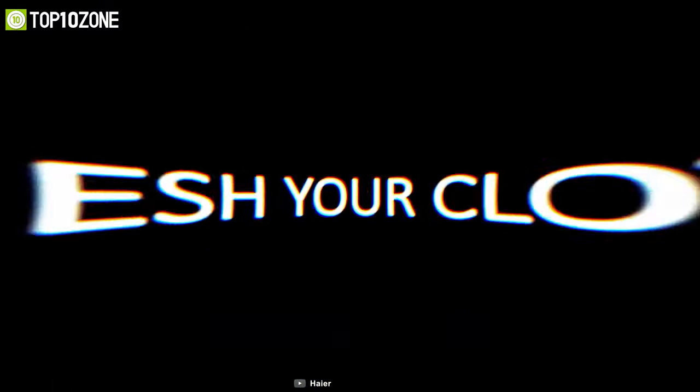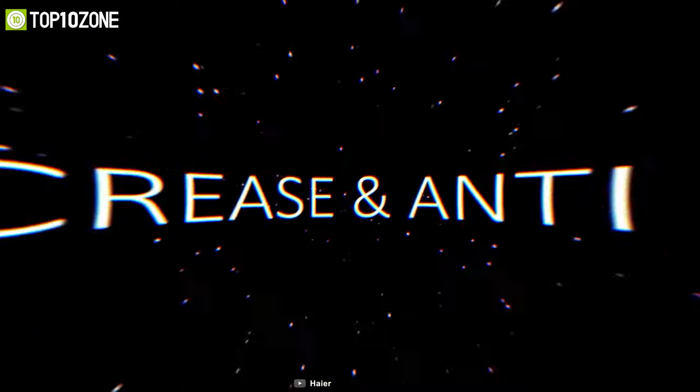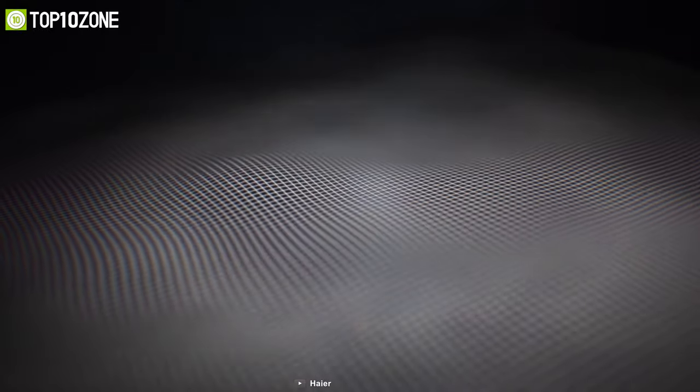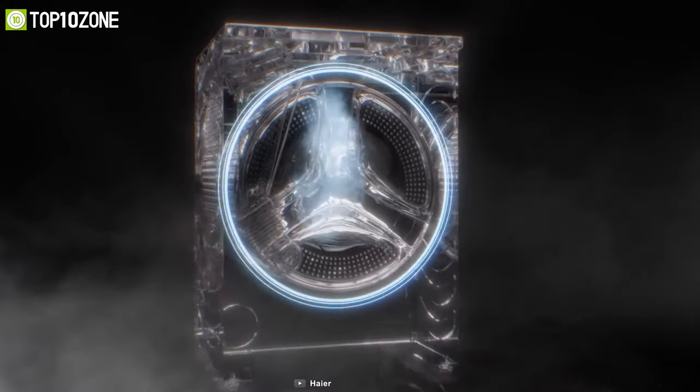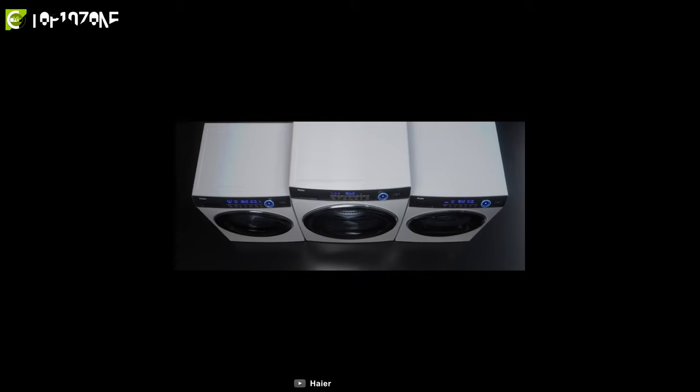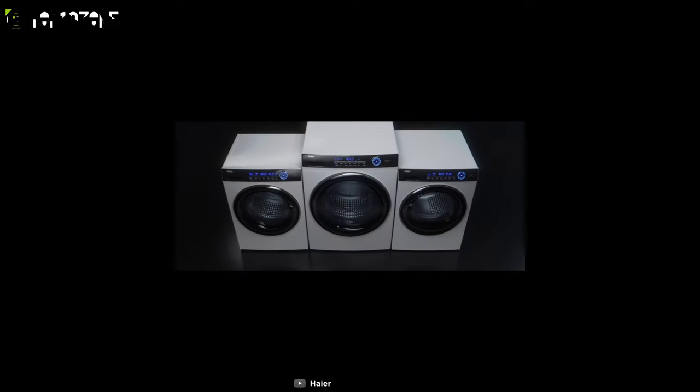Its pillow drum design ensures that even your most delicate fabrics remain in pristine condition no matter how many times you wash them. With its Refresh function, you will be able to deodorize your clothes in a highly effective and innovative manner by using micro vapor technology to remove odors, fine dust, and allergens. Each one of its features has been designed to improve performance, reduce noise, and reduce energy consumption, so you should definitely check out the Haier iPro Series 7.